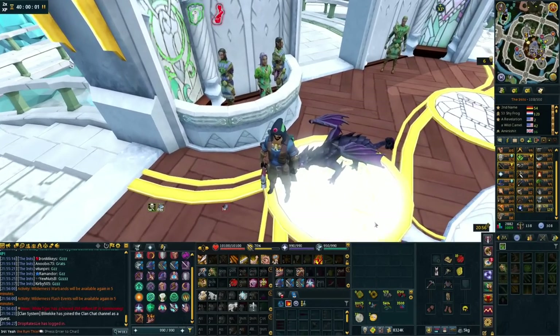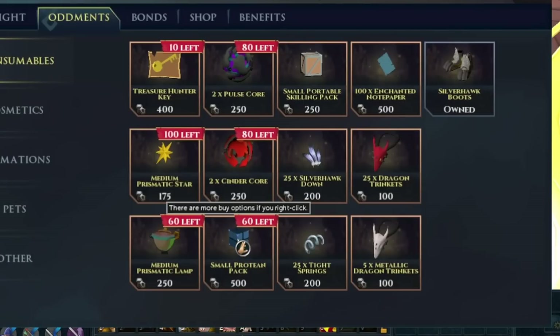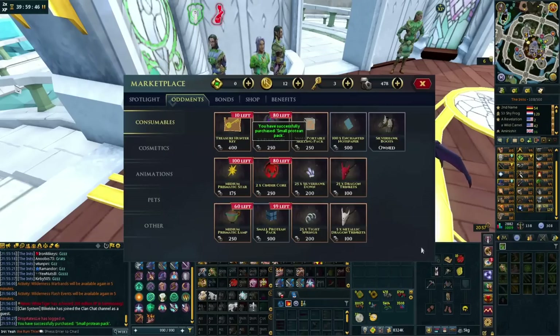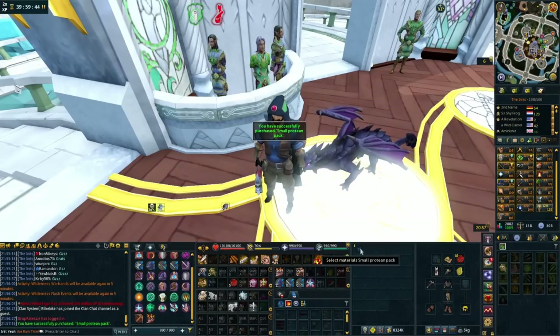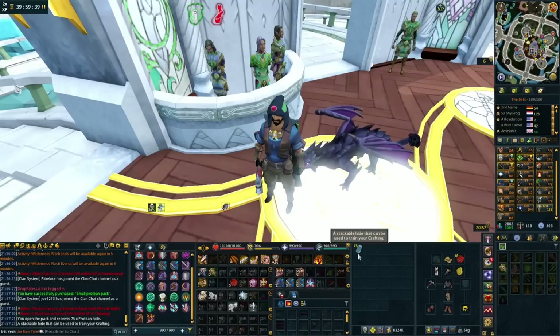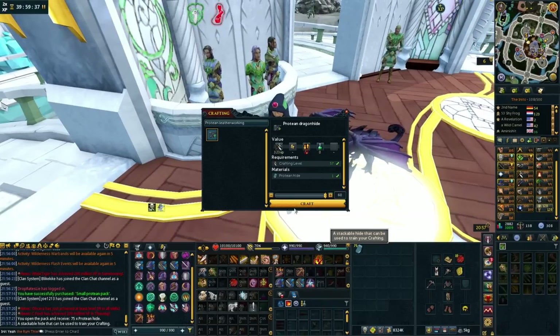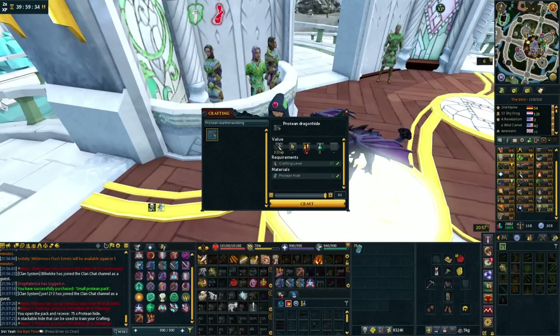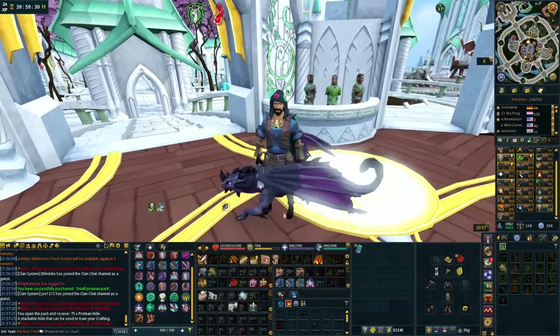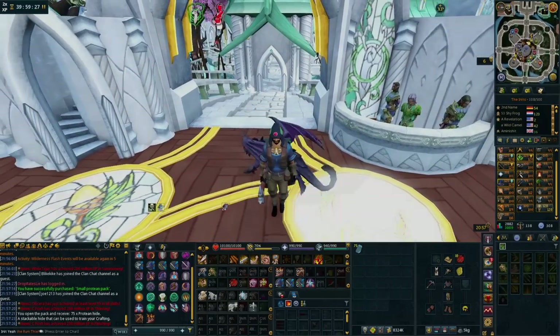Also in the oddments store: protein packs. It might not be worth 500 oddments for everyone depending on how many oddments you have, but if you want to AFK during double XP, buying these and opening the pack gives you 75 protein hides. At 323 XP each on double XP, that's pretty worth it for a few oddments — a solid consumable worth looking into.